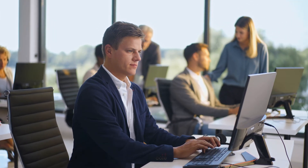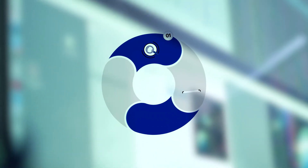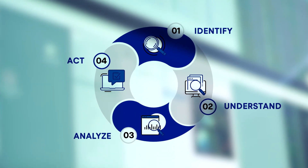Put your organization in the driver's seat by using Nuix for data privacy. Identify, understand, analyze and act to protect your data and your customer's data.